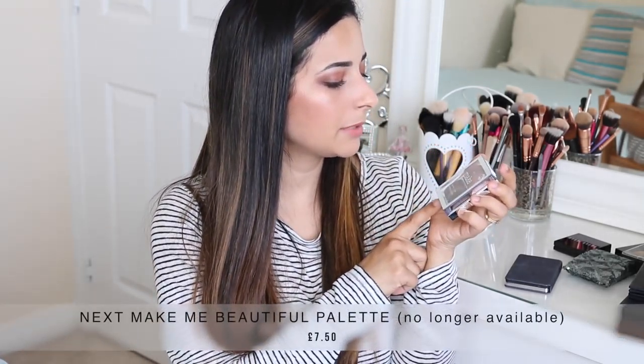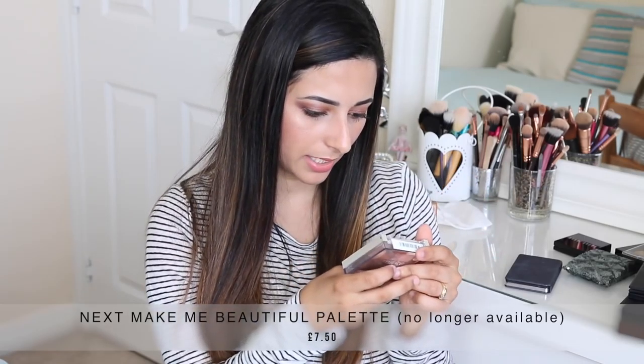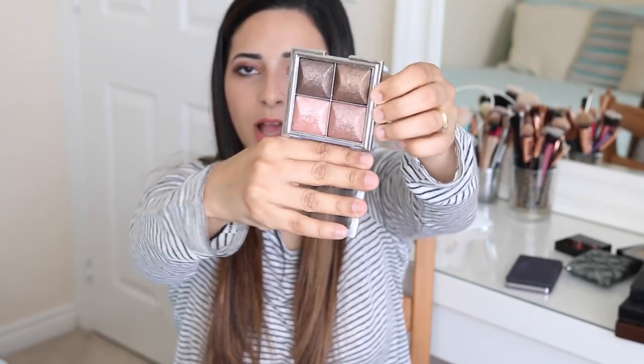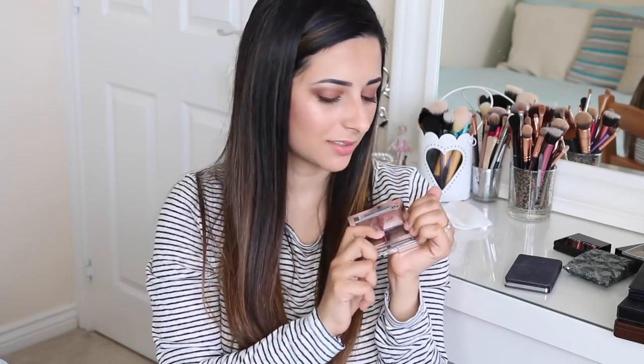Next I have this little palette from Next called Make Me Beautiful. It's a neutral eyeshadow palette. I got this for Christmas and it's been useful — I don't wear it as much but the colours are nice. They're all shimmery but they're really nice colours, and if you're looking for something on the high street that's nice and easy, cheap and cheerful, give this one a go. I don't think I'd get rid of it. It's special to me because it was a present and I like to keep nice presents.